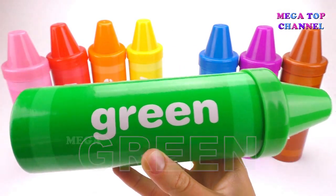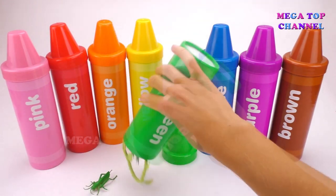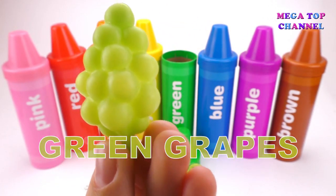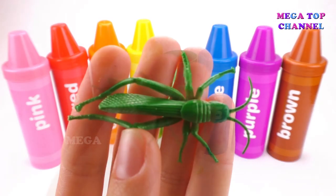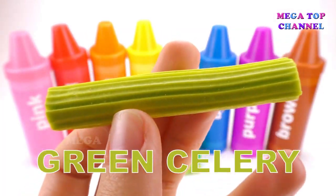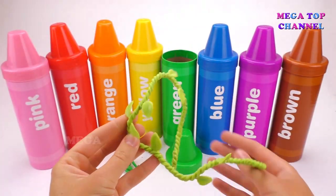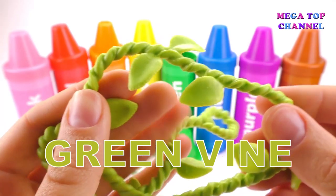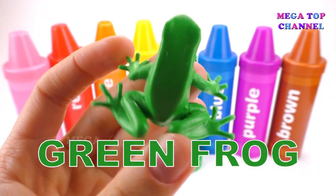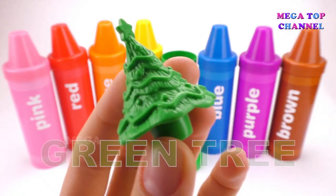Green. Green Grapes. Green Grasshopper. Green Celery. Green Frog. Green Tree.